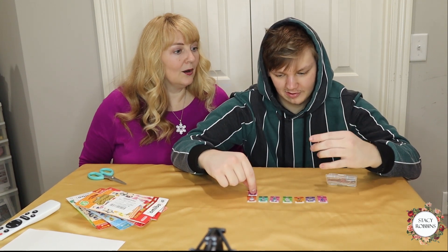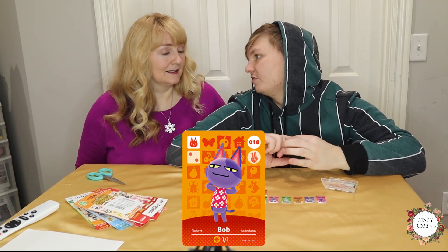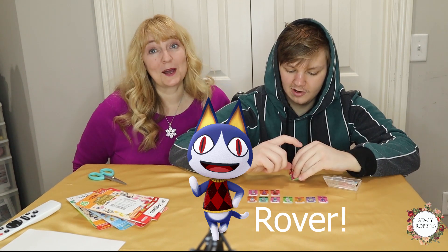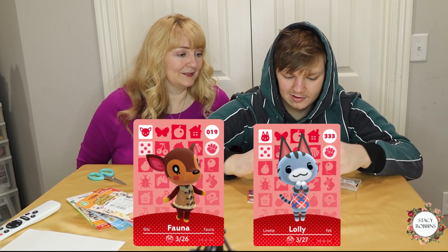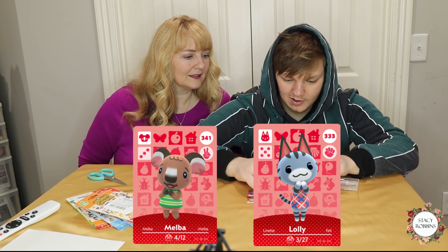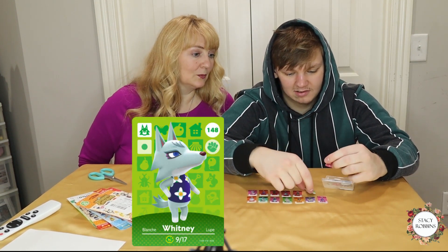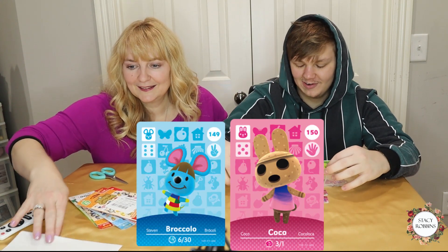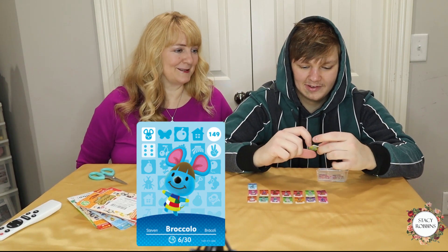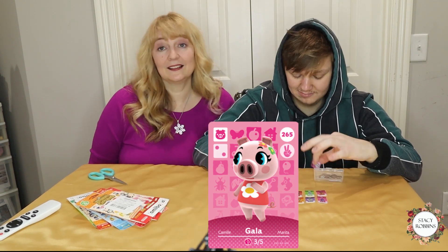Meringue just moved off my island so I'm happy to have a card to get her back — that's a two for one! Bob — everybody loves Bob. Fauna. Lolly is adorable, I love Lolly. Melba was on my island, she moved off so I'd be happy to have her back. Whitney the wolf — I like that. Cocoa was on my wish list. Broccolo is on my island right now, I love him.